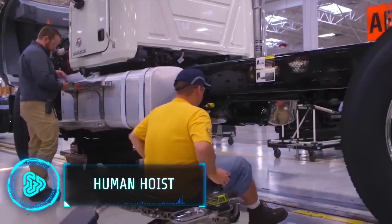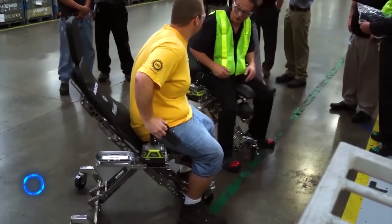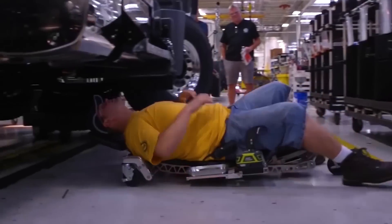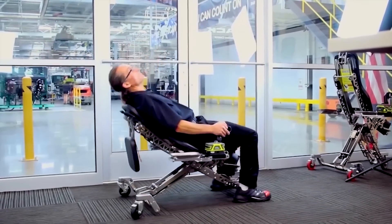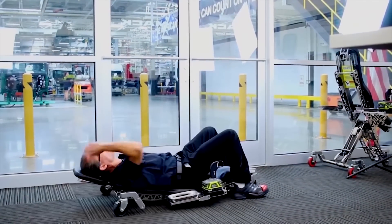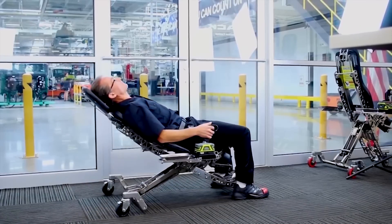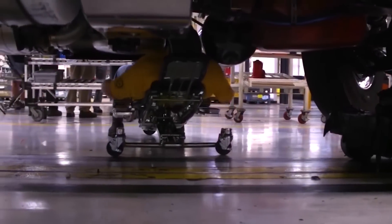Some professionals suffer from back pain and fatigue owing to poorly chosen chairs that don't provide an optimal working position. The Human Hoist is an industrial-grade, ergonomically designed, powered chair designed to reduce fatigue and back pain in professions requiring prolonged sitting, like auto mechanics.